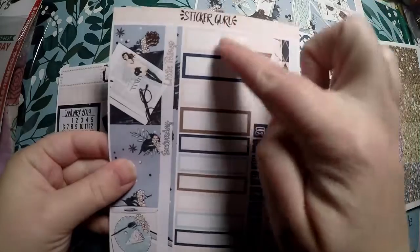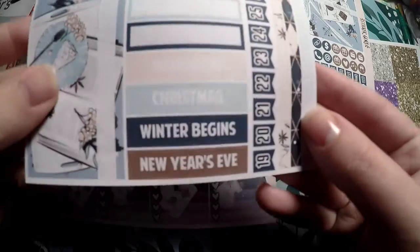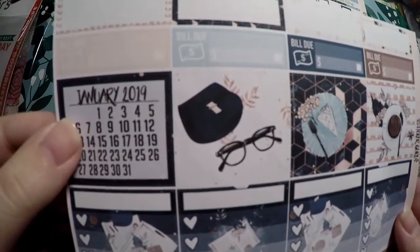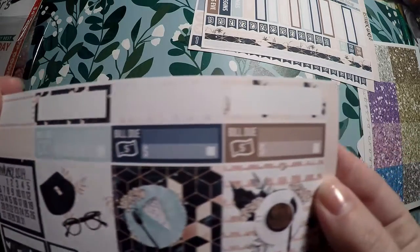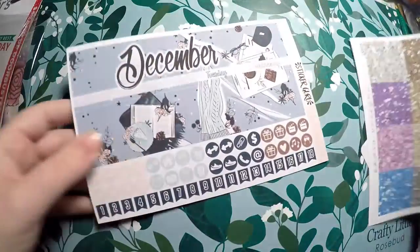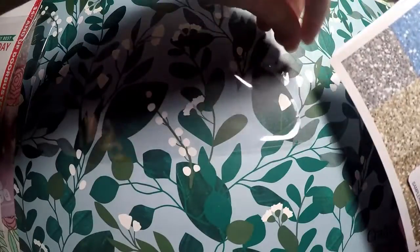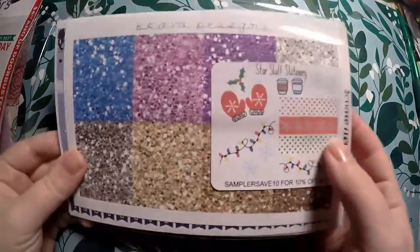You've got the other half of the week, some different boxes, payday flags, the rest of your date flags, some washi strips, and then Christmas, winter begins, New Year's Eve, and Hanukkah. The third page has check boxes, a January 2019 calendar, some deco full boxes, bills due, and boxes you can fill in. Beautiful kit — very excited. If I don't use it this year, I have one ready for next year since they're not dated.